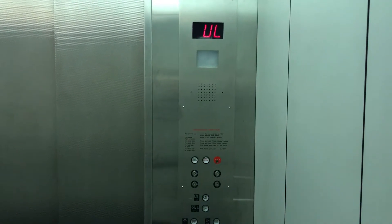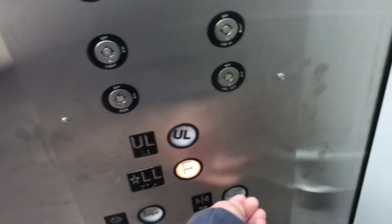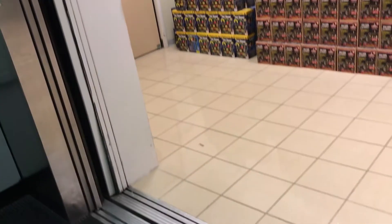This thing's bumpy. I'm only going to take one trip — it does not feel too great. Let's go down to LL. Listen to that chime.